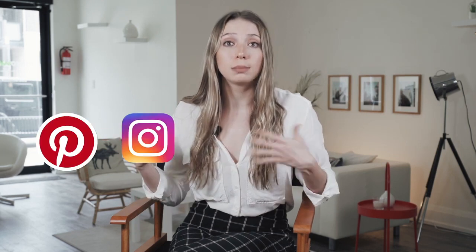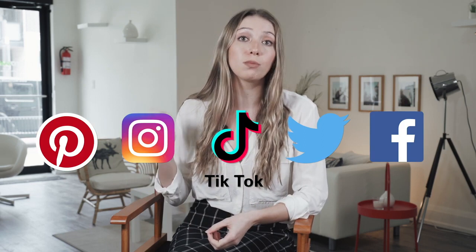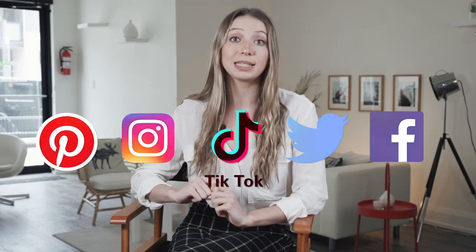Social media sites such as Pinterest, Instagram, TikTok, Twitter, and Facebook can be used as creative marketing platforms for your business. The more active you are on social media platforms, the better.